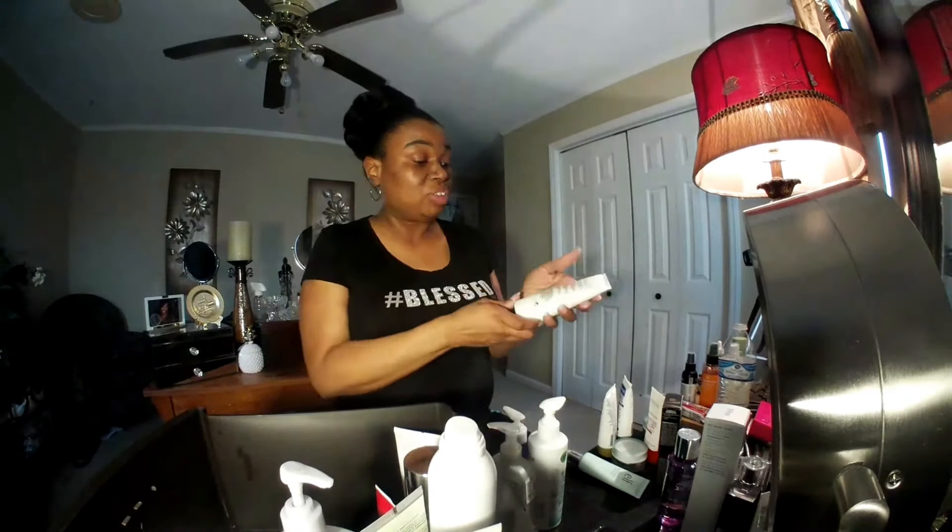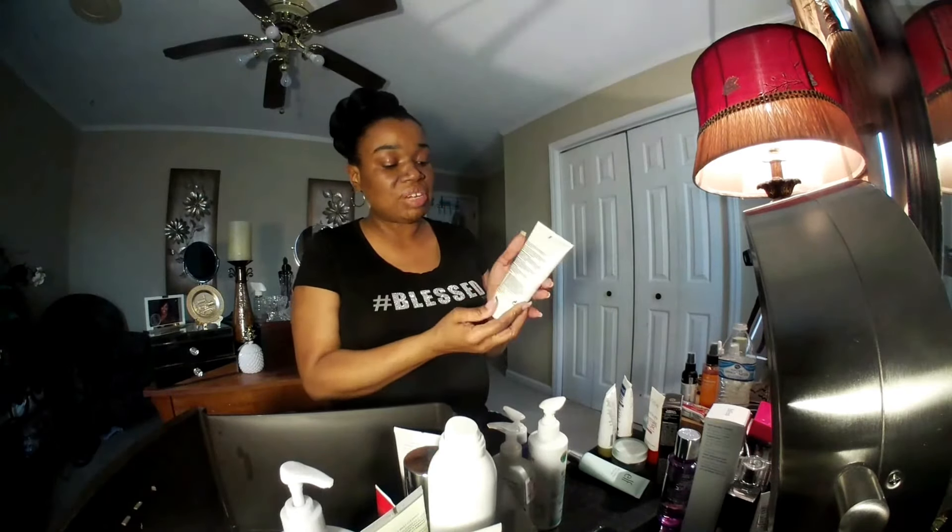Another one that I have is Elizabeth Arden Dry Skin. I think I got this from Marshalls — it was $7.99. This is for dry, sensitive skin. I can't say enough that my skin is dry. I don't have oily skin at all. I don't sweat in my scalp. A lot of people sweat when it's hot. I don't know what it's like to have oily skin or oily hair follicles on your scalp. I am dry — dry scalp, dry skin.